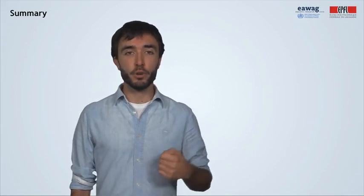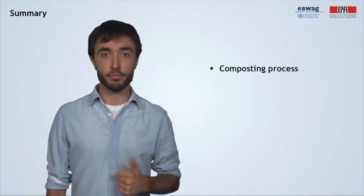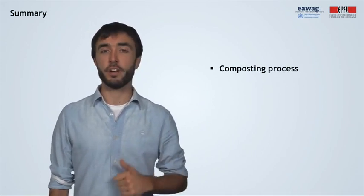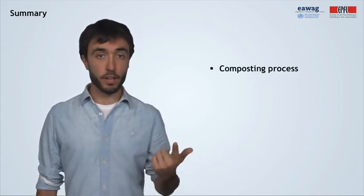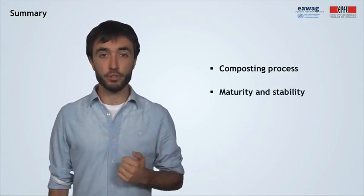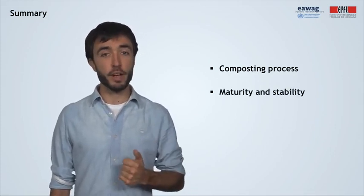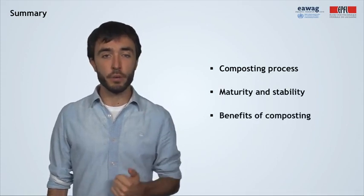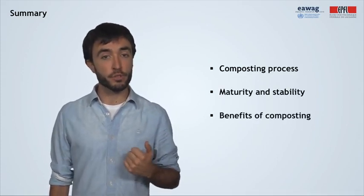Let's quickly refresh what we learned in this module. We learned first about the composting process, including the active and the curing phase, and their distinct process characteristics. Secondly, we also learned about maturity and stability as two process parameters that we can use to determine when compost is finished. And finally, we mentioned some of the interesting benefits of using compost in our gardens and fields.